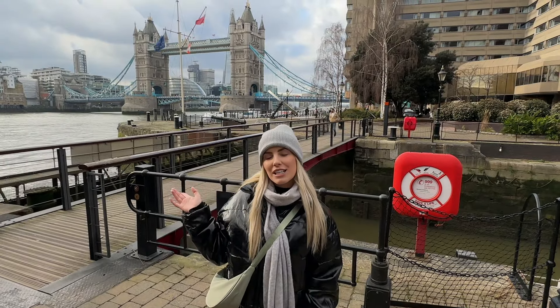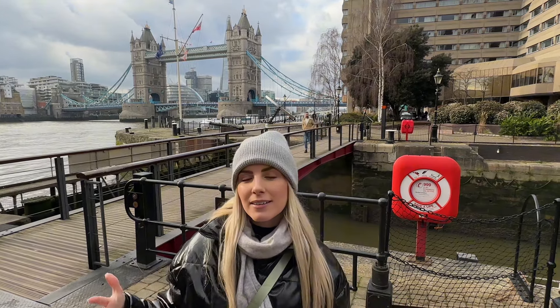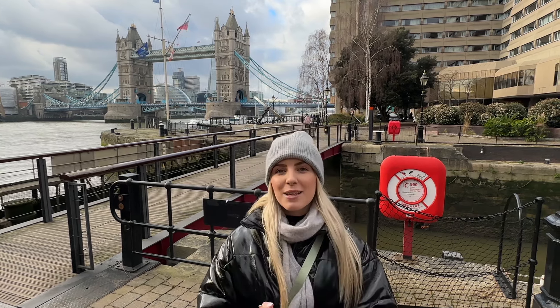We're here at London Bridge — we're just having a walk around London. We've walked from our house to here, so practically from Greenwich to London Bridge, which is seven kilometres. We're planning to walk to St. James's Park and then hopefully to Angel — let's see, because my feet are already buzzing.